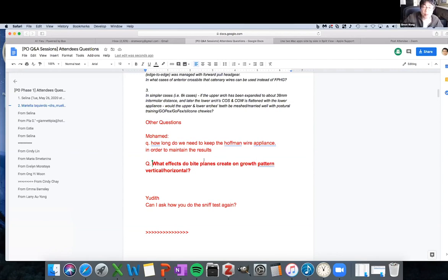Muhammad's question: how long do we need to keep the Hoffman Y appliance in order to maintain results? It's a very hard habit to break — that mentalis and lip activity. The longer you keep it in, the better. The easiest way to determine is: take the appliances out and say 'smile please.' If they have a relaxed, open mouth smile, you're done. If they still strain, the Hoffman Y really needs to stay on. You can gauge it — you can see whether the teeth are still reclining back or whether they're staying forward. It takes as long as it takes to change the habit. Some kids it's really quick — others you can never break it. They'll live with the ulcer rather than change their habit.